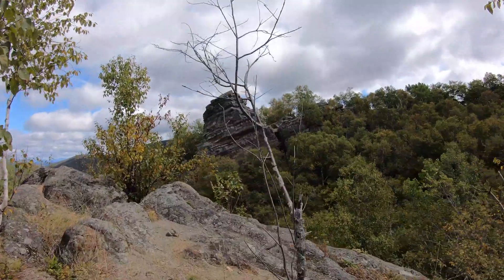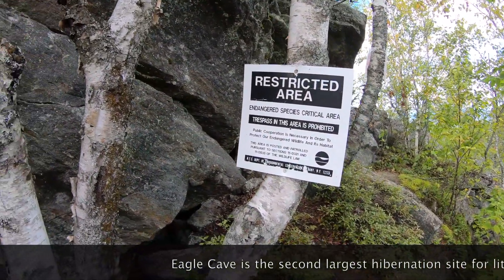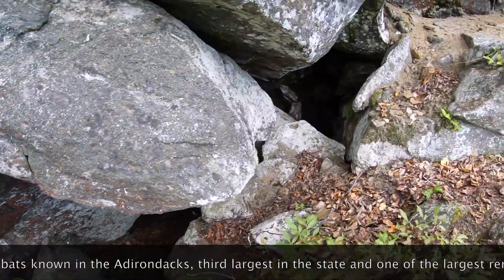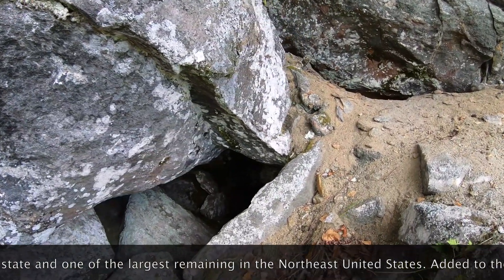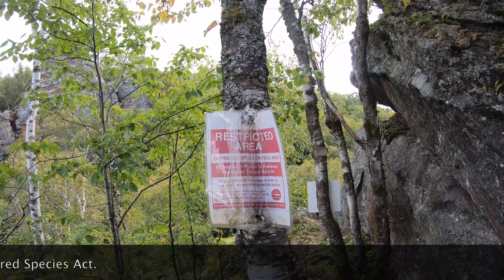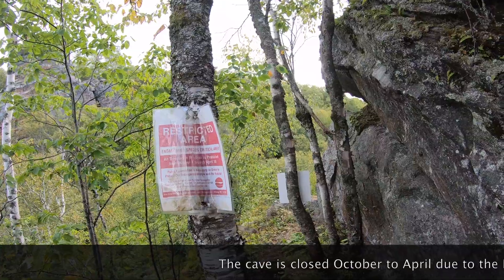But there is the chimney from the other side. Restricted area — endangered species critical area. So this is the bat cave. Check this out. Some spider webs. It's a small opening and once you get in there, there's a huge area. This is a restricted area because these bats are endangered species, so any trespassing is prohibited from October 1st through April 30th.